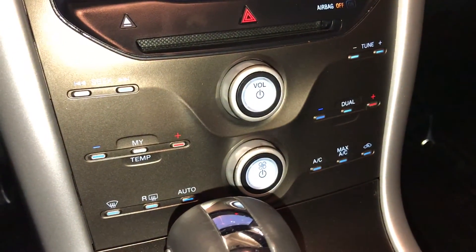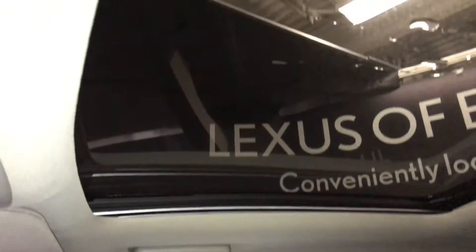Shortcut buttons here for climate. Underneath your armrest you'll find your audio inputs, power outlets, and storage. Panoramic glass roof with a powered sun shade.